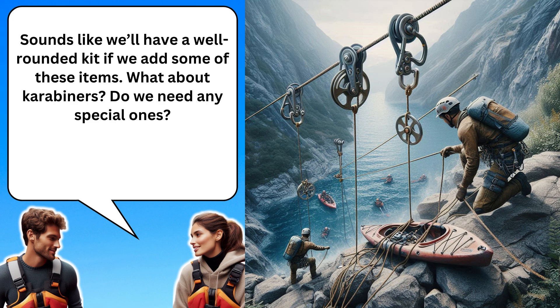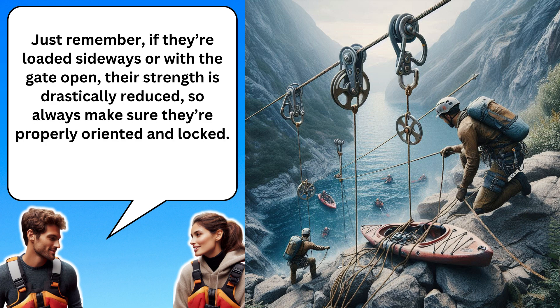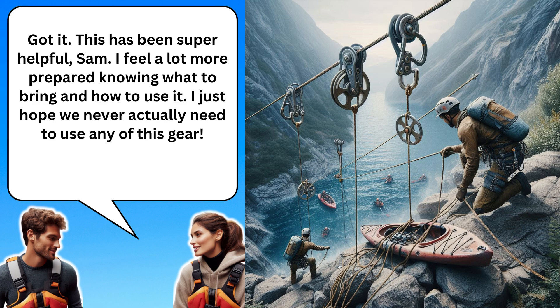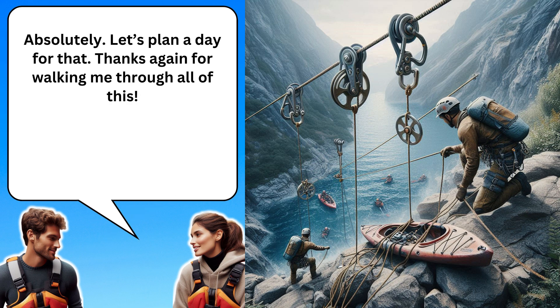What about carabiners? Do we need any special ones? For rescue work, screw gate carabiners are essential. They're stronger and safer since they won't open accidentally. Just remember, if they're loaded sideways or with the gate open, their strength is drastically reduced, so always make sure they're properly oriented and locked. Got it. This has been super helpful, Sam. I feel a lot more prepared knowing what to bring and how to use it. I just hope we never actually need to use any of this gear. Me too, Liz. But it's always better to be prepared. Let's practice setting up some of these systems before we head out, just to make sure we're comfortable with everything. Absolutely. Let's plan a day for that. Thanks again for walking me through all of this.